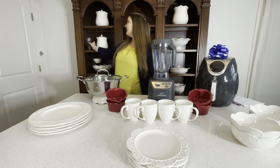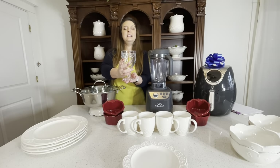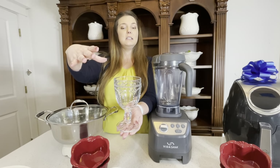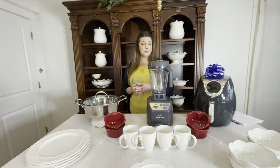You will also get something that's not pictured — you'll get a pitcher, a glass pitcher. Now if you see this goblet, it is pretty much just like this style, just in the pitcher style. I just wanted to show you that so you can get an idea of how gorgeous it will be.